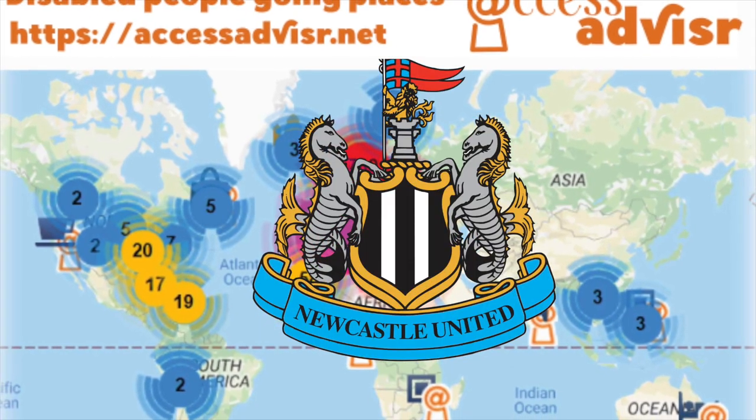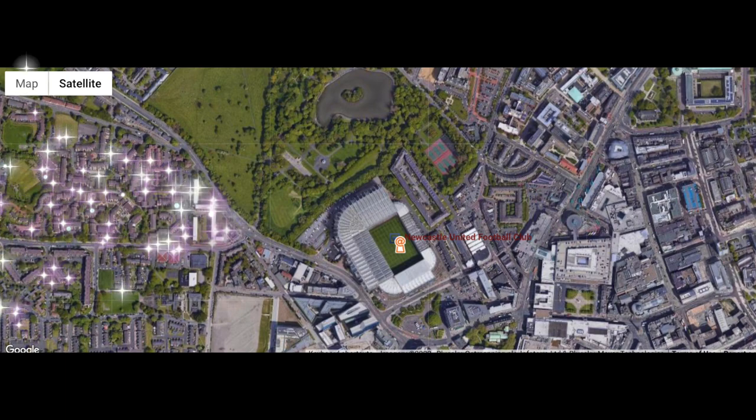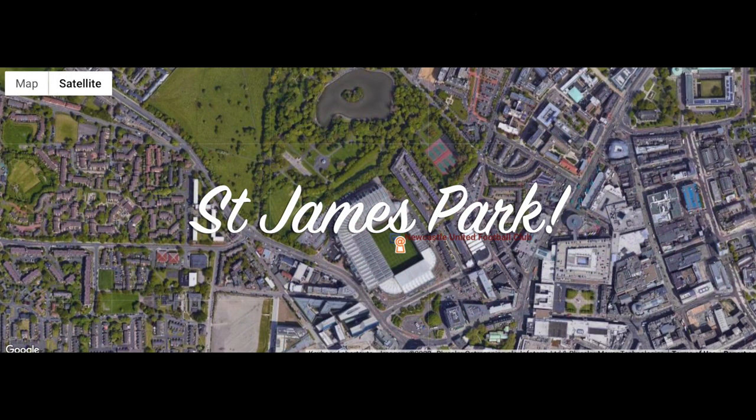For probably the longest trip of the season, we're off to St James' Park, Newcastle, to watch a match and also to do an accessibility review.